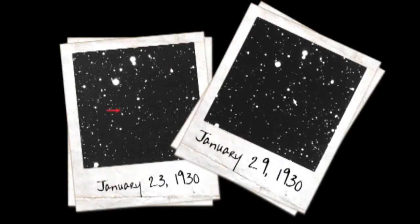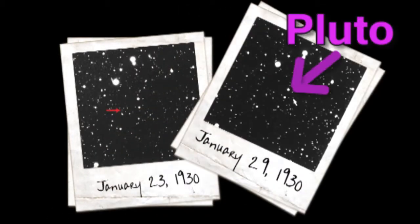In 1930, an astronomer was looking at pictures taken of the night sky, and when he discovered an object moving with Earth's orbit, it was studied further and declared the planet Pluto.